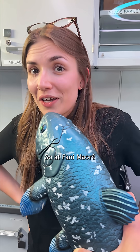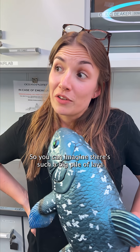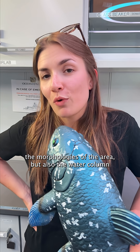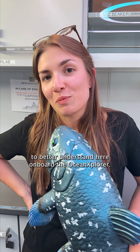At Fanima Auré, we have a volcano that is over 800 meters tall at its summit. You can imagine that such a big pile of lava will impact the morphologies of the area, but also the water column and the ecosystems. And that's what we are trying to better understand here aboard the Ocean Explorer.